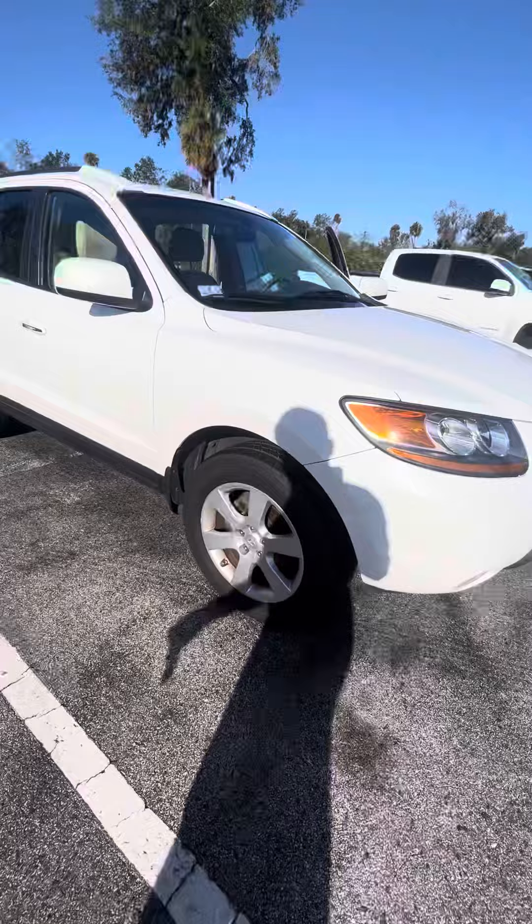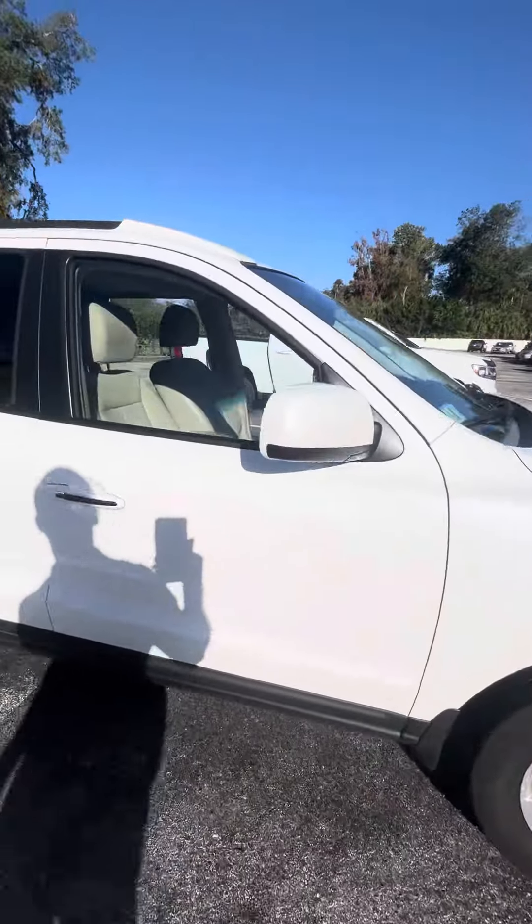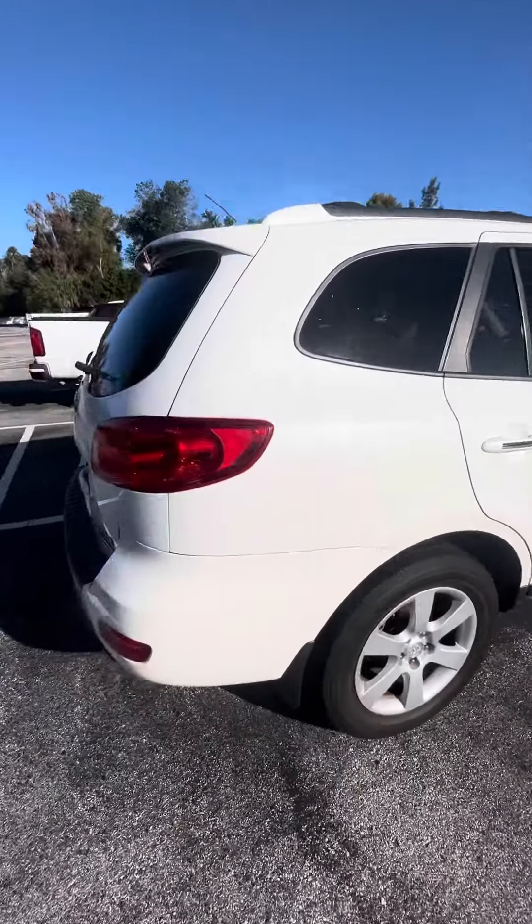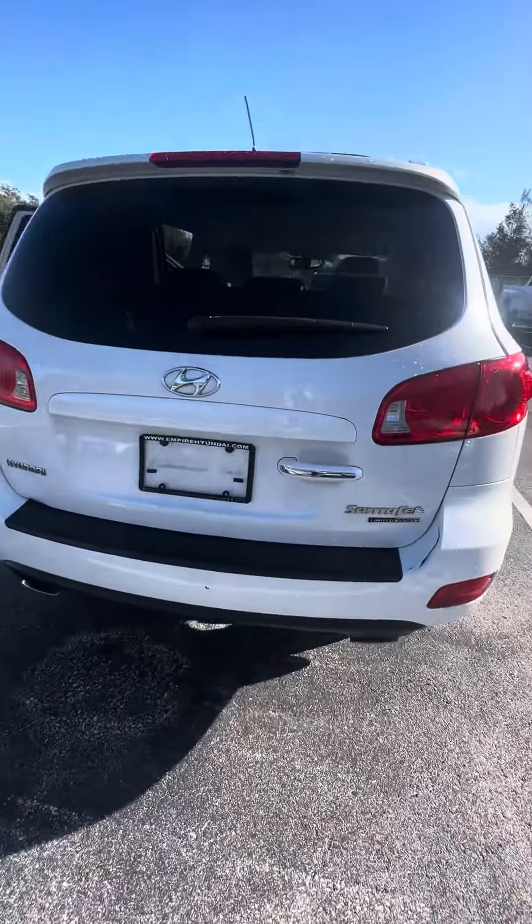There's a lot of tread on the tires, nice alloy rims, nice sunroof, very clean vehicle — pearl white, as you can see.